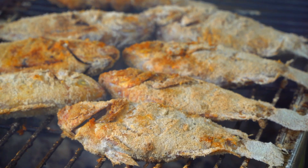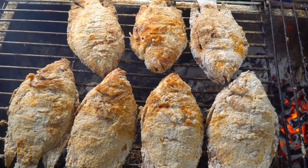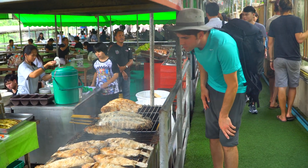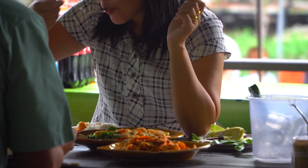I recommend the salt-crusted tilapia, known to the locals as Pla Pau. It's stuffed with lemongrass, so the steam rising up out of the fish has a lemony fragrance that is quite seductive. Thai people come here to eat, and for good reason.